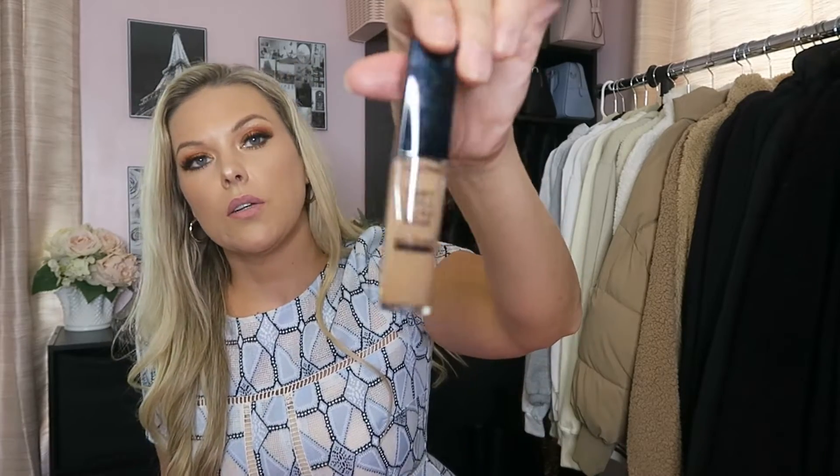Next up is the Lancôme Teint Idole Ultra Wear All Over Concealer. I did get the wrong shade — it's a little too dark. I got 330 and I need something more in the 200 range. But I tried it just to see the consistency and decide if I wanted to return it or get a different color. I'm obsessed — it's a very hydrating concealer and you get a lot for your money, unlike the IT Cosmetics one. Just need a different shade.